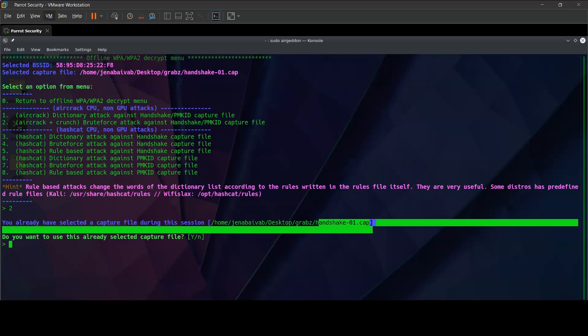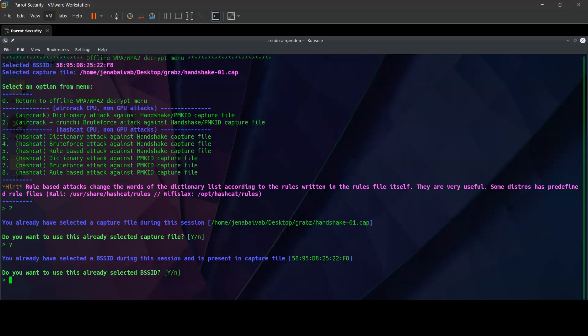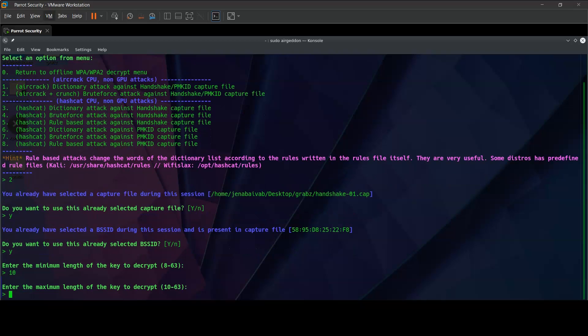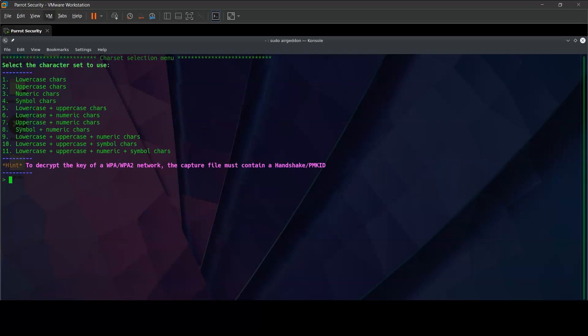It can already detect the capture file we generated, so we select yes. The BSSID denotes the Geo24 router, so we select yes as well. The minimum length of the key — it has already checked that the minimum length of a Wi-Fi WPA2 PSK key will always be more than 8 digits and below 64 digits, so we select something in between this range. If we already know the password is at least 10 digits, we go with the minimum length as 10, and as a rough guess we put the maximum length as 20. The character set used for checking the password will affect the time taken to brute force. For example, if we already know the user used a password with only uppercase characters and numeric characters, we can go with option 7 accordingly and it's going to start decrypting.